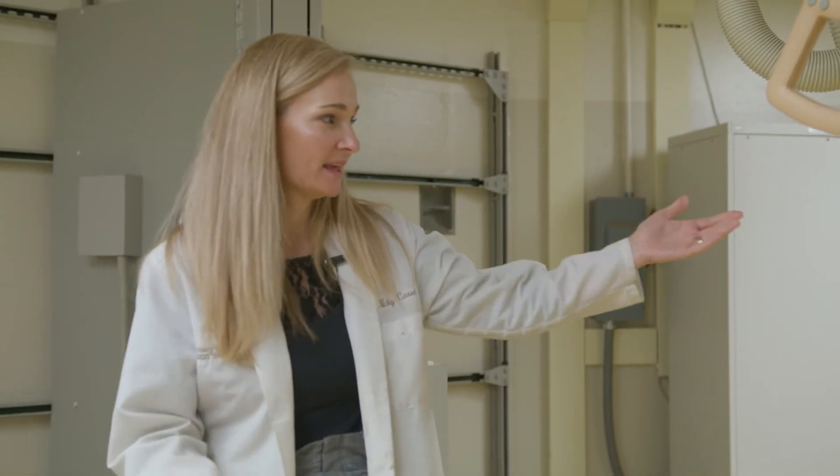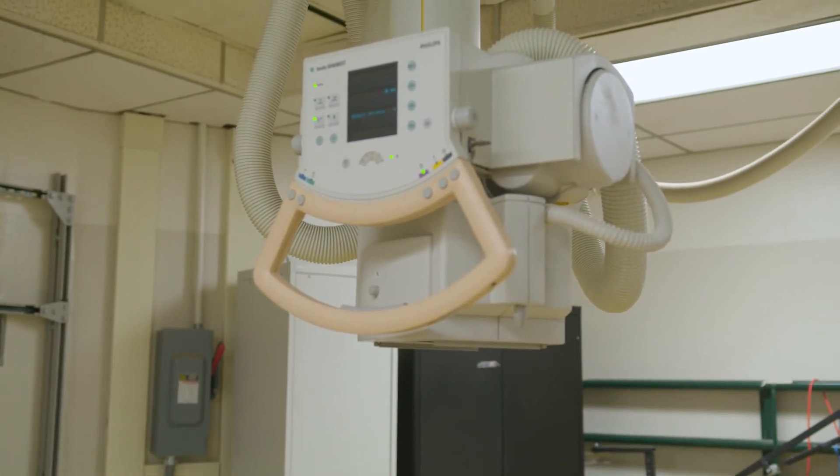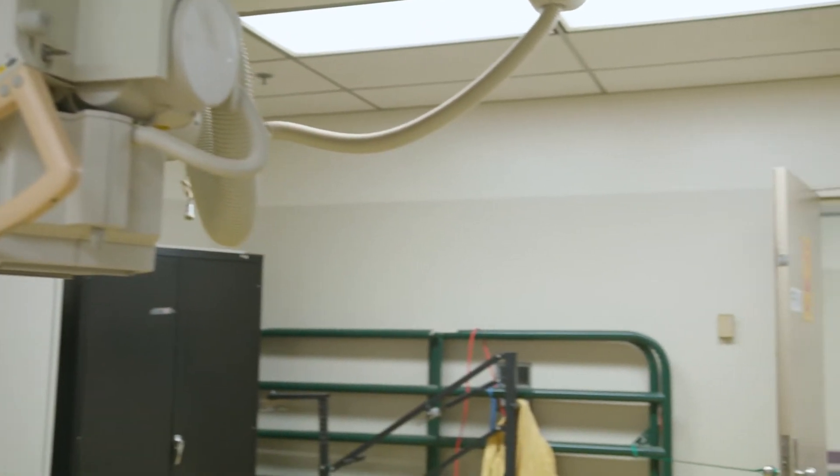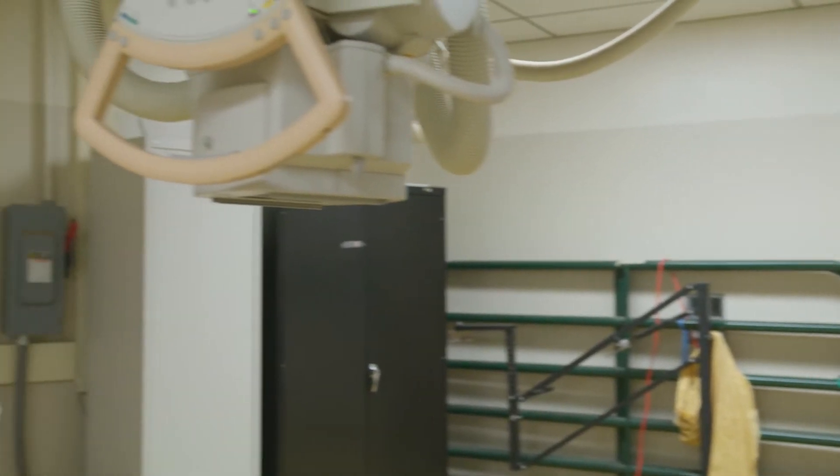This is our dedicated equine radiography suite. Equine patients and any other livestock would come through into this room from the equine section. Alternatively, if patients aren't able to come into this room, we do have a portable x-ray unit that can be taken to the stable or stall in order to help the workup in the clinical case.